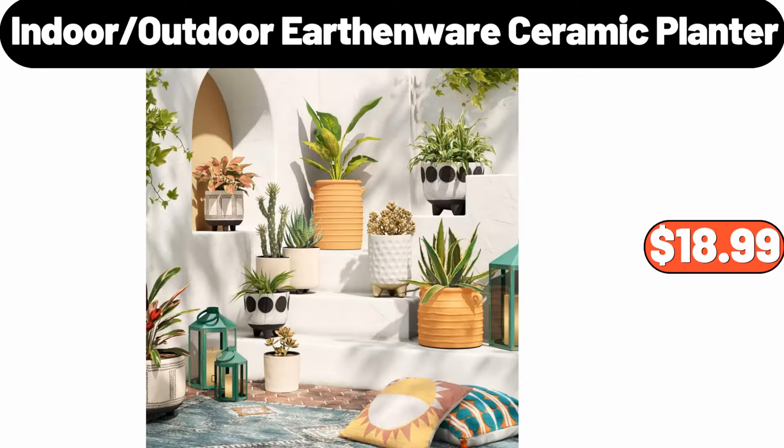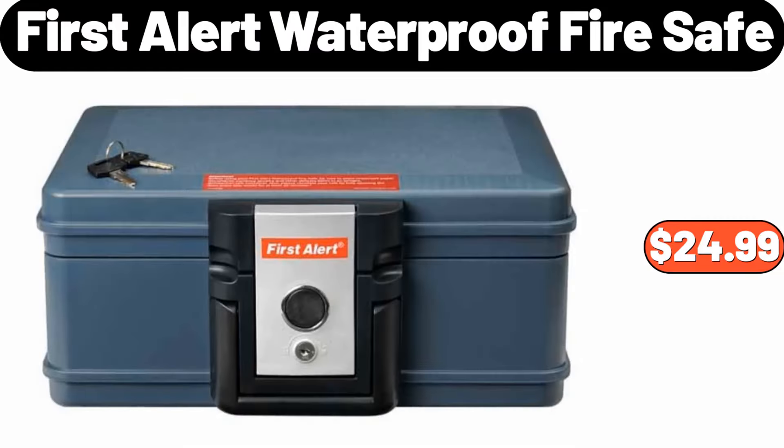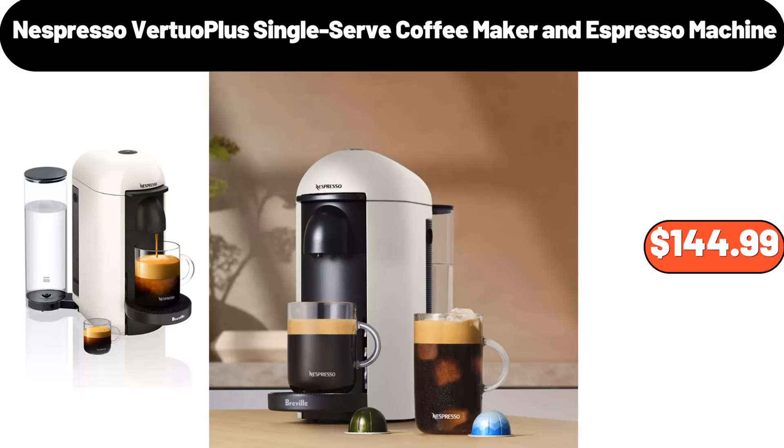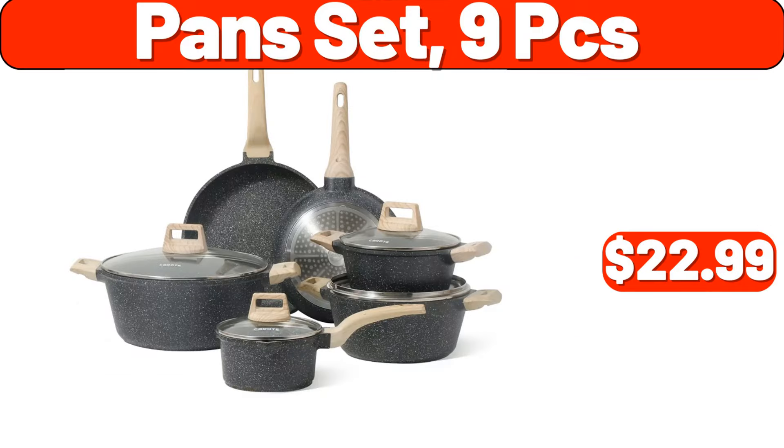Vorgereft Avocado, $0.79. First Alert Waterproof Fire Safe, $24.99. Deutsche Kusch Braunschweiger, $2.29. Nespresso Virtual Plus Single Serve Coffee Maker and Espresso Machine, $144.99. 16-Piece Stoneware Dinnerware Sets, $69.99. Pan Set, 9 Pieces, $22.99.